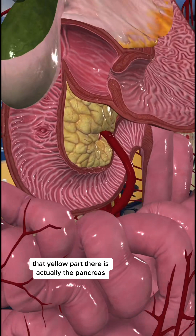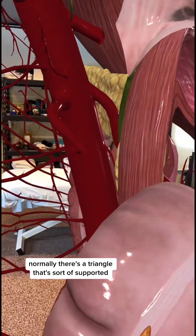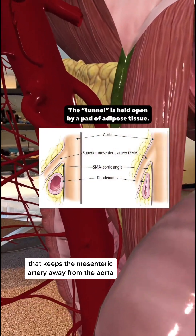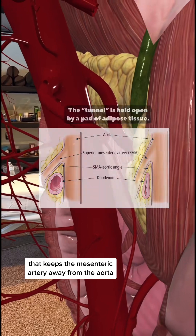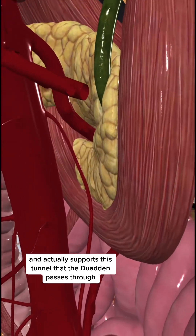That yellow part there is actually the pancreas. Now as we swing around here, normally there's a triangle that's sort of supported — like in this image — that keeps the mesenteric artery away from the aorta and actually supports this tunnel that the duodenum passes through.